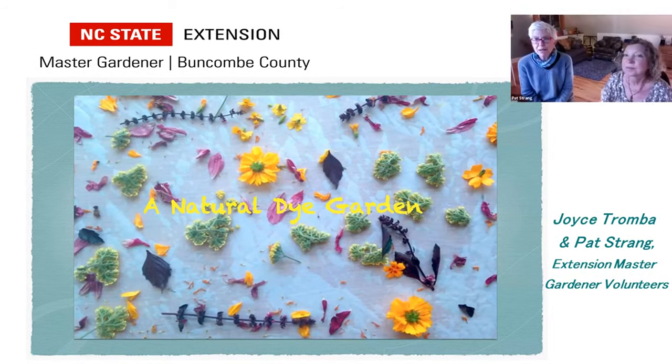Hi everybody, thank you all for coming. We're really excited to share this information and excited about having a dye garden at the Learning Garden. I'm a relatively new master gardener going into my third year. I've been dyeing with natural botanical dyes for about ten years. I began that journey living overseas in an apartment in Copenhagen without a garden, and when I moved to Asheville I started planting some natural dye plants.